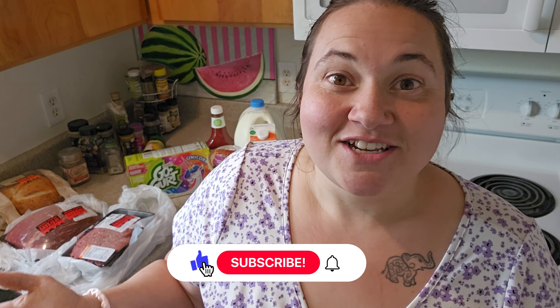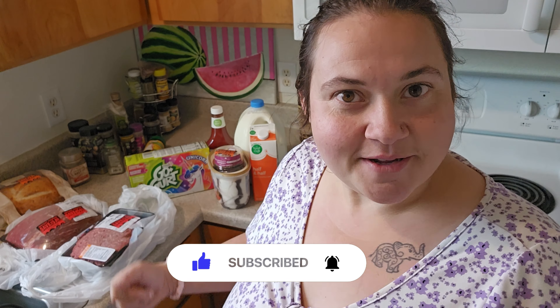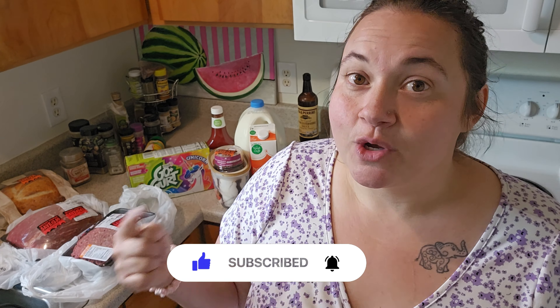If you're new to my channel, my name is Carolina. I live in Montana. I do a lot of pantry cooking, budget shopping, and product reviews on my channel. If that's the kind of content you're into, I hope you'd consider subscribing — I'd love to have you come join my YouTube family. Alright guys, let's get in here and I'll show you what I picked up from my local grocery store this week.